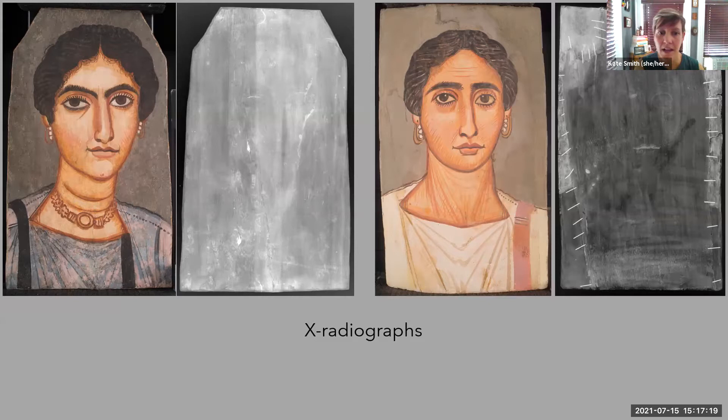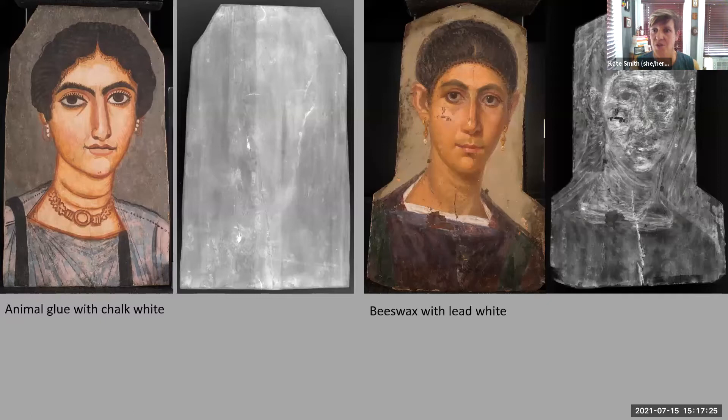Comparing the Smith portrait to a Harvard example that used beeswax rather than animal glue as the binder, you'll see a very different appearance in the radiograph. Either beeswax or animal glue is the typical binder used — artists chose one or the other. We still don't know why the two were options. But beeswax saturates pigments very differently than glue. To achieve an opaque light color with beeswax, the artist would have needed to use lead white, which is much denser and would block the x-rays and show up in the radiograph. That's why you can make out all the brush strokes and texture in the radiograph of the beeswax example — it tells us a distinction in pigment type without even having to take a sample.